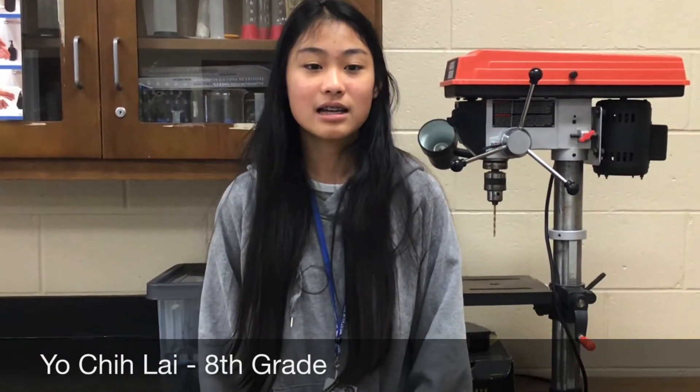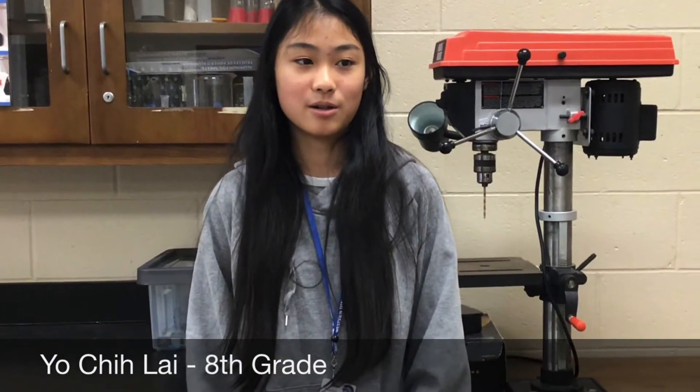Students in STEM take the same basic core classes as other students: English language arts, math, science, and social studies. Students will have the opportunity to earn high school credit in the eighth grade. Students will take English 1, Algebra 1, and some will also take Geometry. High school credit can also be earned for some elective classes like Project Lead the Way.